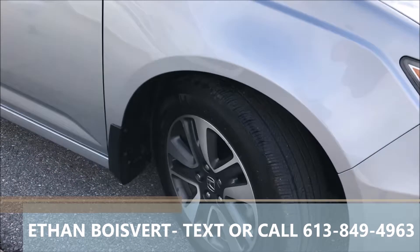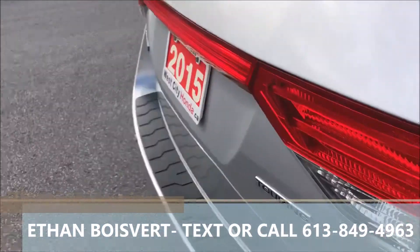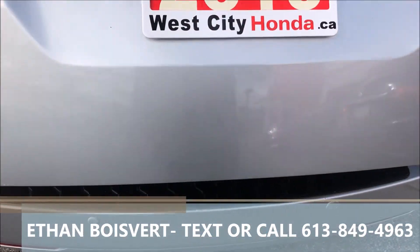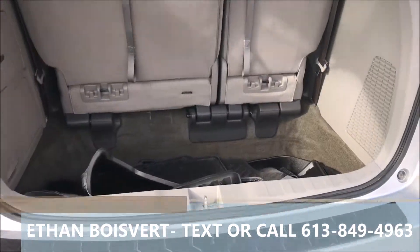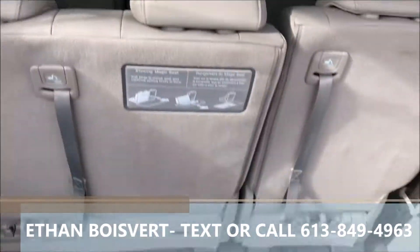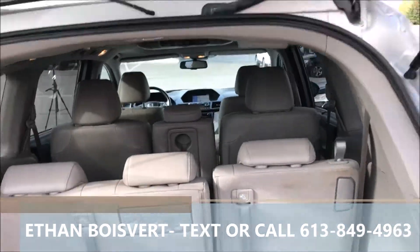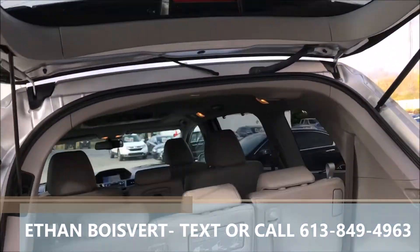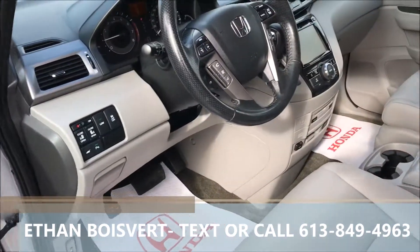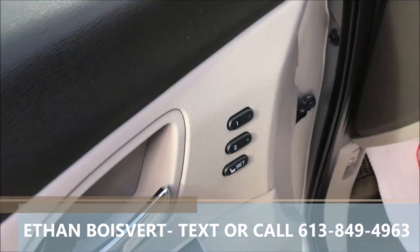Of course the Touring is loaded right up — nice rims, grey leather interior, power liftgate, Bluetooth for your phone, heated front seats, an all-weather mat set, and that third row goes right down in. Power sliding doors, lane departure warning, park assist, power windows, power locks, power mirrors, and dual seat memory.